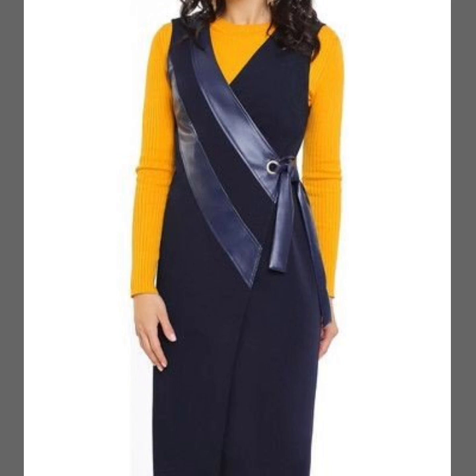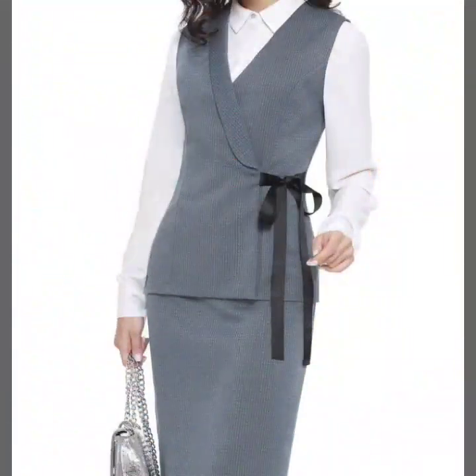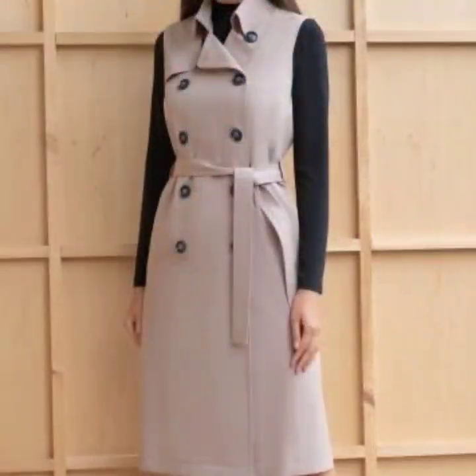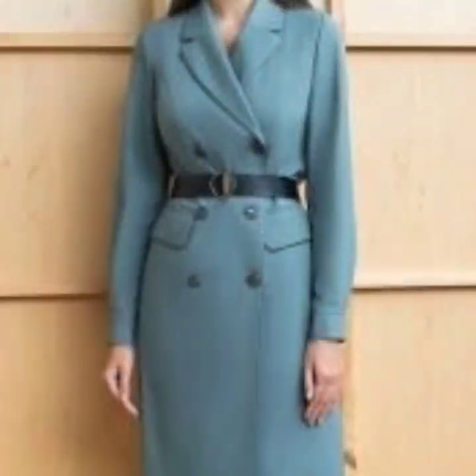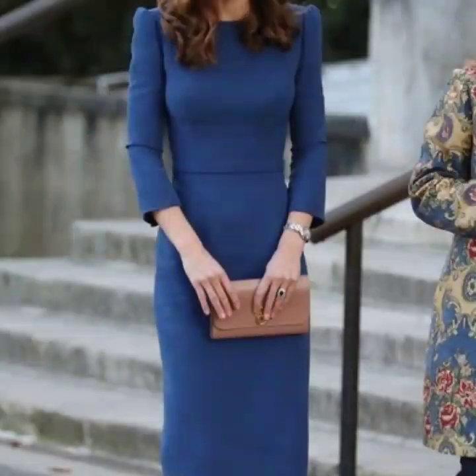This is a very nice collection for business women and working ladies. I must suggest you keep on watching this video till the end — many more beautiful designs and ideas you'll explore. I hope that you're gonna love this collection and find it very helpful and useful for you. All of these designs are my favorite and I hope that this collection is gonna be your favorite too.